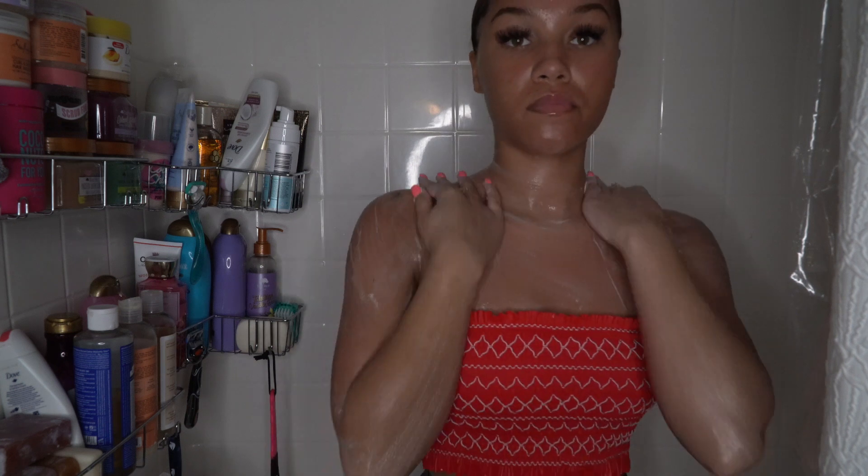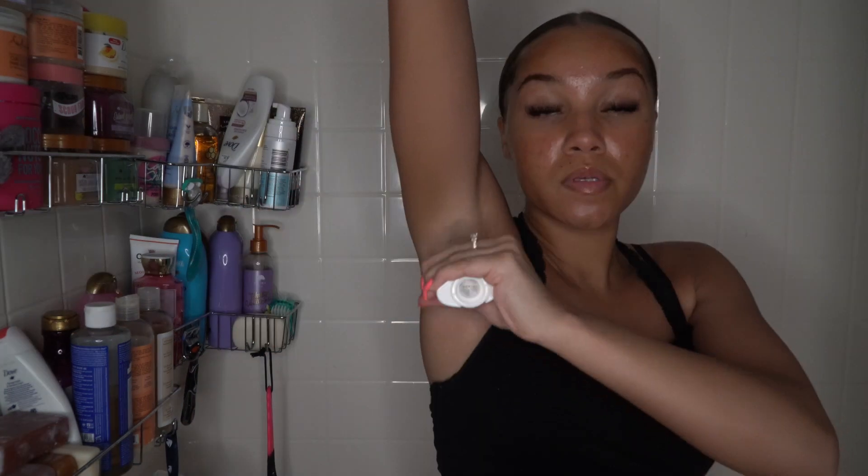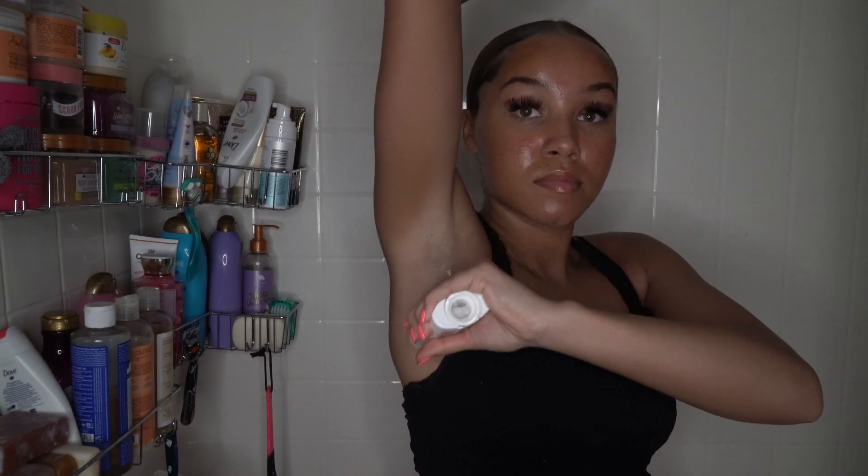Now I'm done showering and here I am with the Love Beauty and Planet deodorant. This smells so amazing — I have never had a deodorant smell this good. It has a beautiful rose scent.